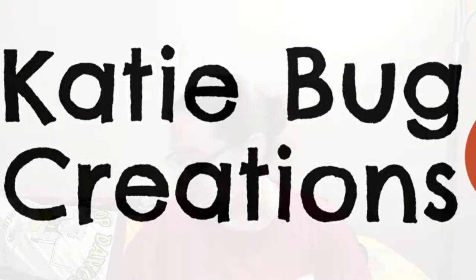I have so much stuff. Hi, welcome back to Katiebug Creations. My name is Emily. I'm Katiebug's mom and this is my channel about crafting, but mostly cross stitch.